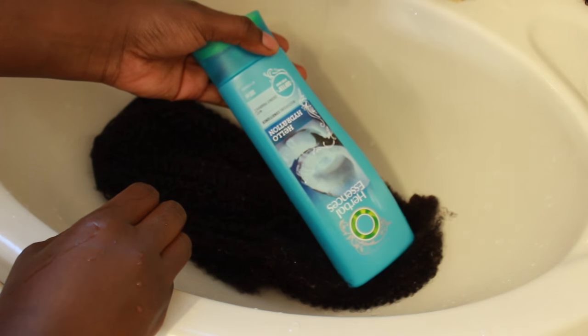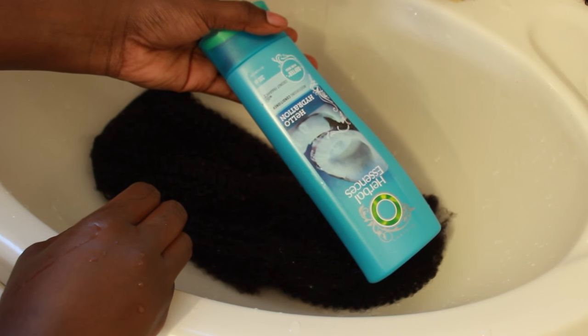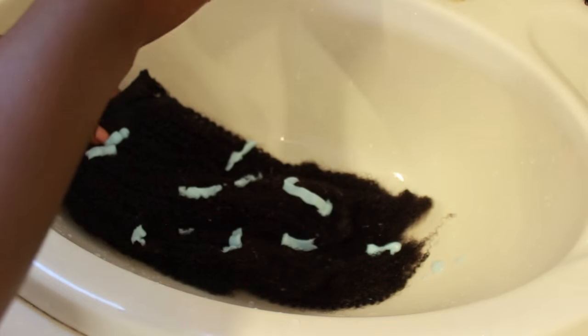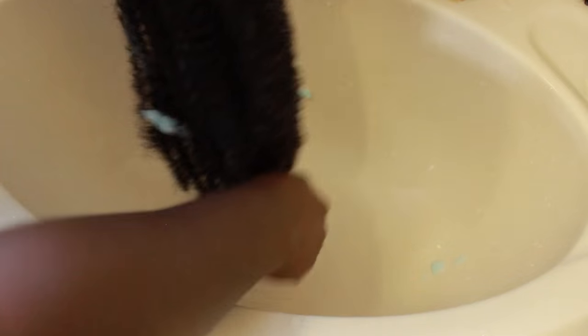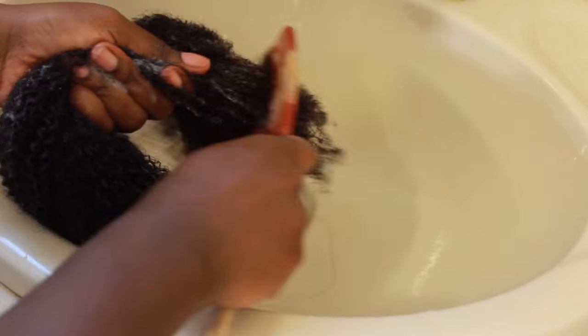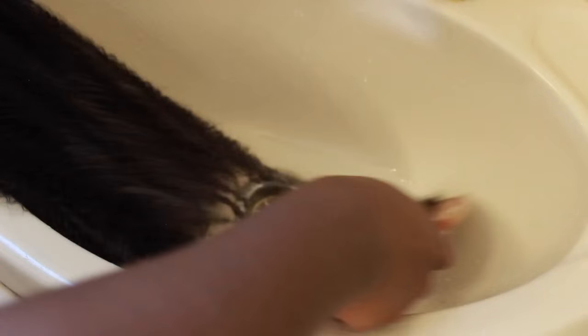I'm going to co-wash the hair. The conditioner I always use is the Herbal Essences Hello Hydration conditioner. I put a bit of product on the hair and work it through, making sure it's saturated and gets into all of the hair. Then I use my wide-tooth comb to comb the conditioner through, starting from the ends and working my way up. I also run my fingers through just to make sure there are no tangles left.